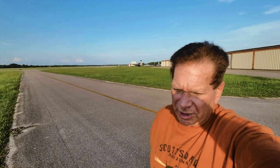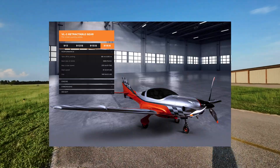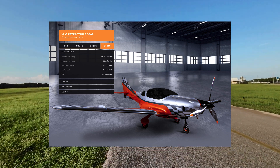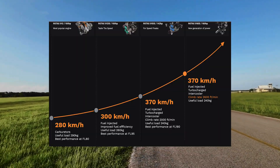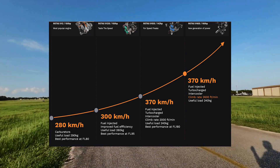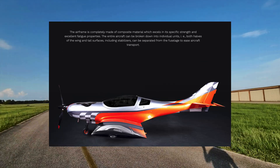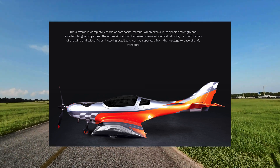I'll take you along with me when I get to Prague and let you see what it's like to do the build there in the Czech Republic. It'll give you a sense of what the experience is like getting it built in the European Union.